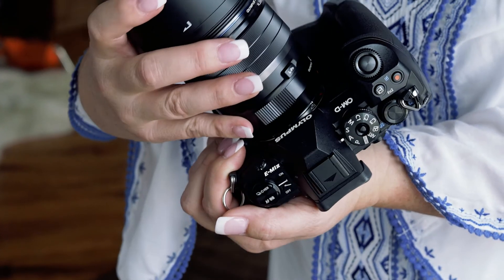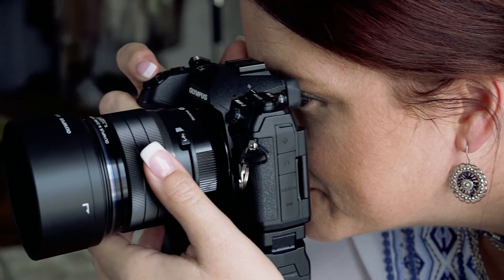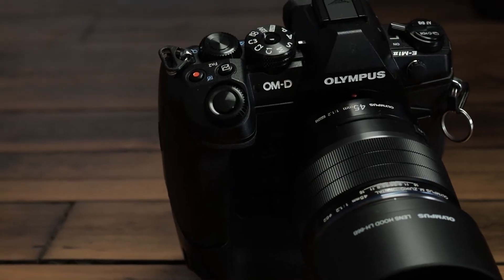One of the awesome things about the 45mm f1.2 is that it gives you beautiful bokeh on the background, draws the subject out, and gives you the separation you need to have dimensionality in the images.